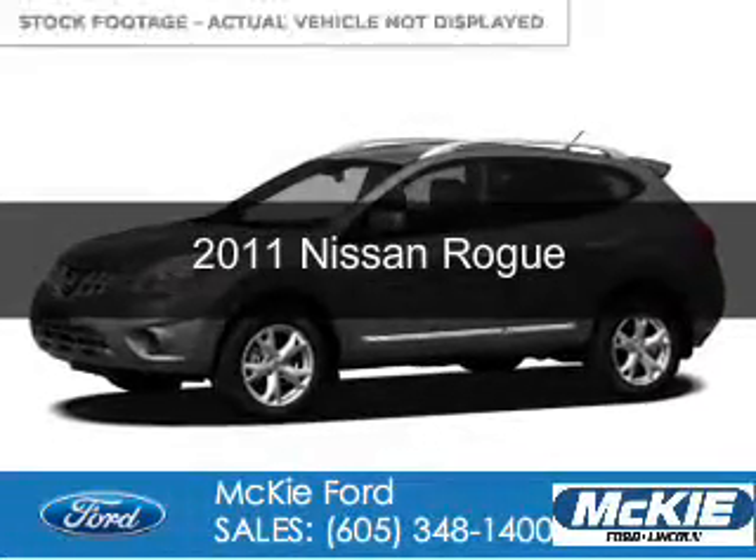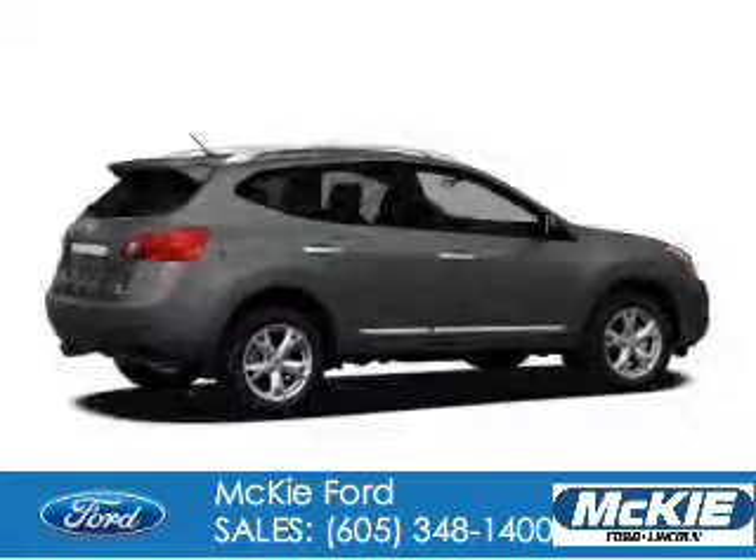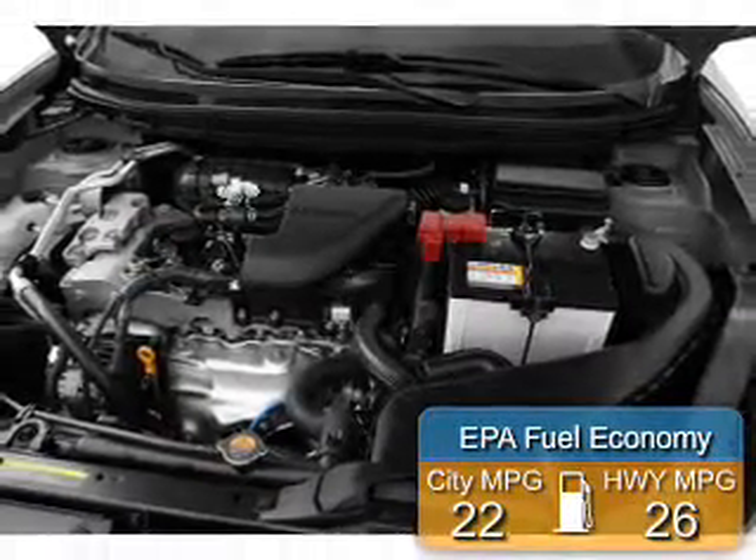This is a used 2011 Nissan Rogue. It's powered by all-wheel drive, a 2.5-liter four-cylinder engine, and an automatic transmission. Great fuel efficiency saves you money by requiring fewer trips to the gas station.